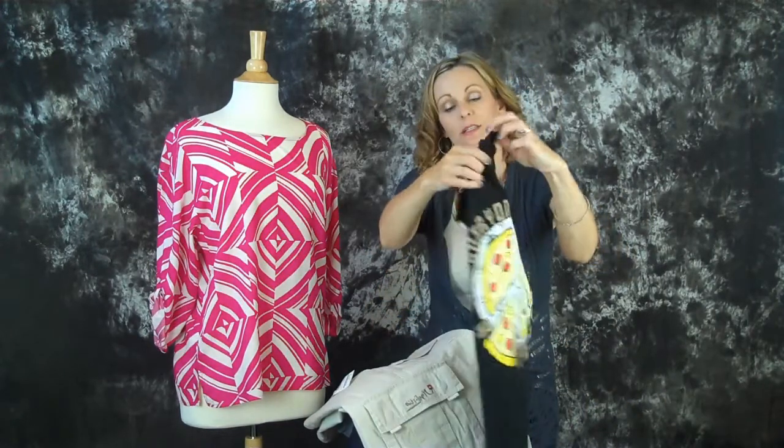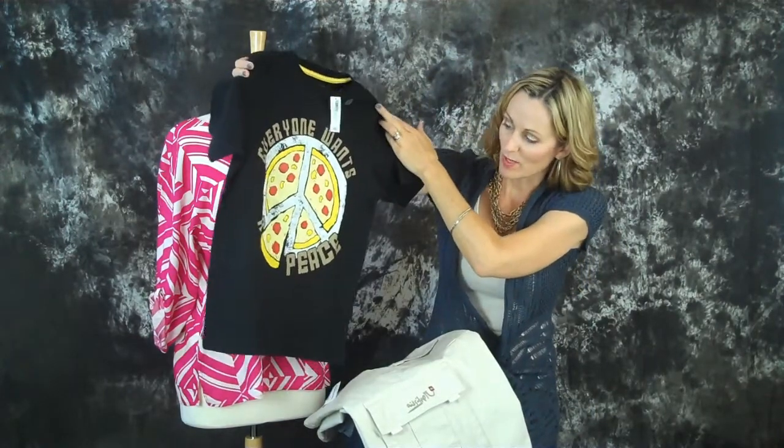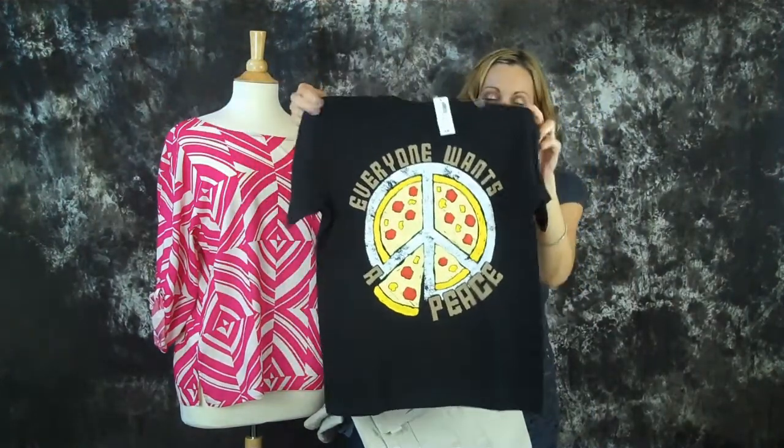And my son, who is the number one pizza lover in the world — everyone wants a piece! I actually saw this on OldNavy.com just before Easter and they were sold out in his size. So I was so excited that we found it because it's perfect for him.